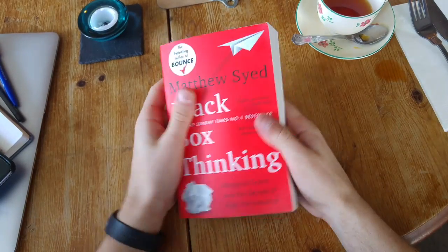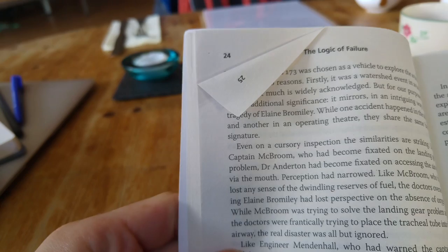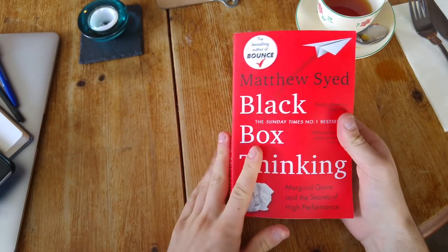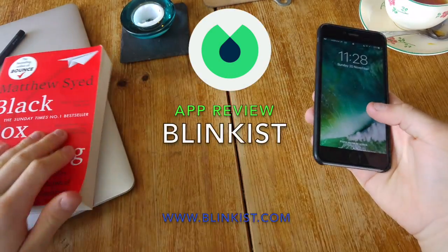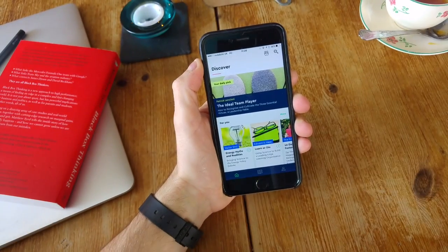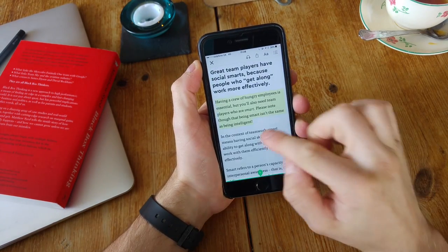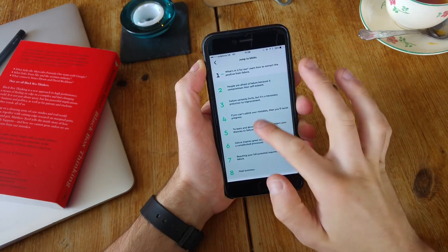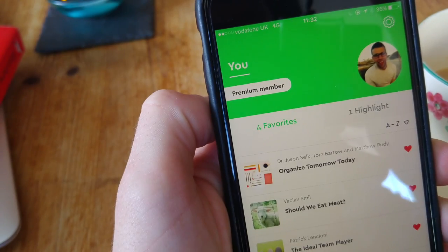This is the book I'm currently reading — it's called Black Box Thinking by Matthew Syed, and I'm on about page 25. I'm struggling to find time to read it, and I use my phone for a lot of content. That's where I discovered Blinkist — an app on iOS and Android that allows you to read books in 15 minutes or less. You can either read the book or get it read to you. The Blinkist team gave me one month free, so let's jump into the review.